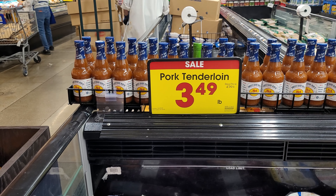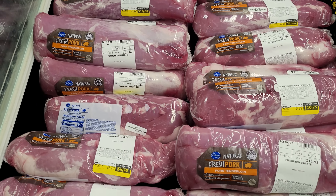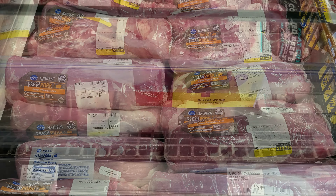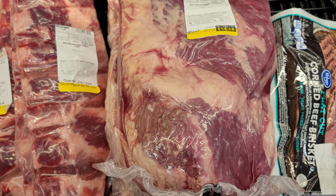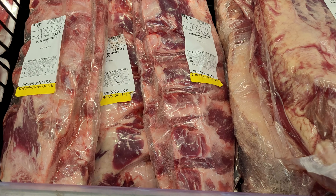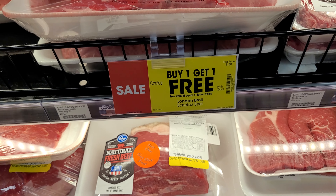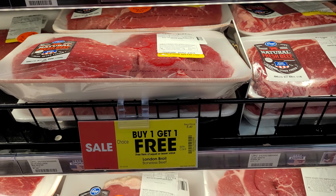They have the pork tenderloin on sale for $3.49 a pound. The beef brisket is on sale for $4.99. The top round is buy one get one free, the same with the eye of round and the London broil, and the round steak — they're all buy one get one free, which I don't think is a bad deal.